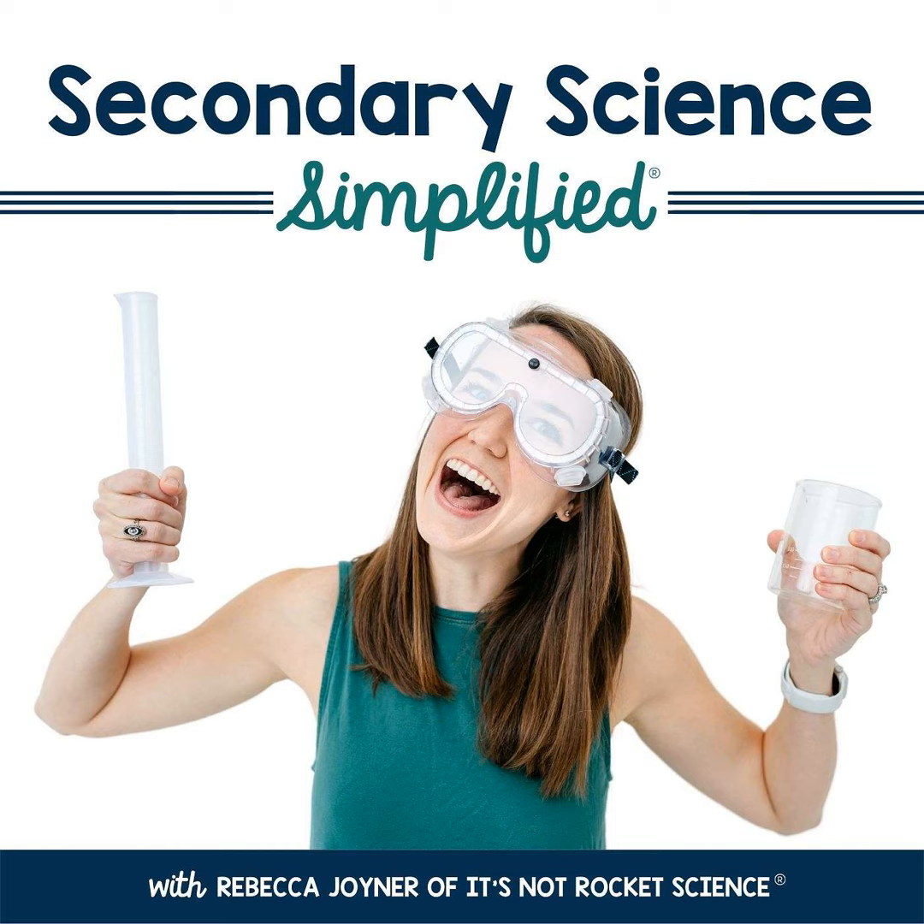You are listening to episode number 48 of the Secondary Science Simplified podcast. As teachers, we never have enough time to do all that we want to do with our students. Between labs, demos, lectures, and assessments, it's hard to squeeze it all in, whether you have your students for 45 minutes or 90.